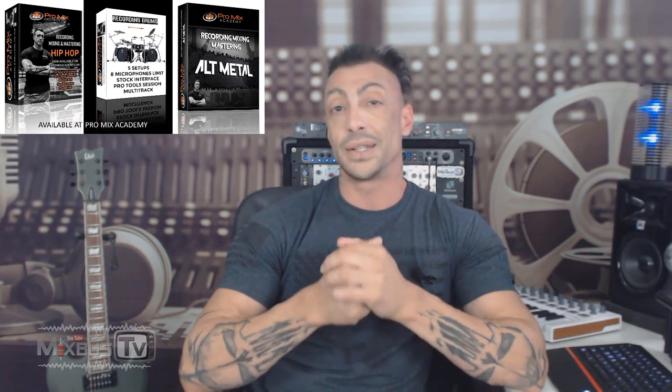Welcome back to Mixed Best TV. Hope you're having a great day — another round of rapid fire Q&A. You guys love this and we are going to keep doing it. Just keep coming with the great questions. Before we start, check the info box down below for my mixing courses, plug-in discounts, and great deals. And if you want to support the channel, grab a t-shirt.